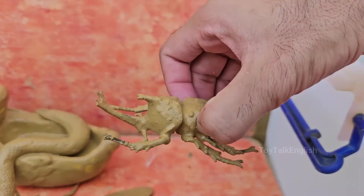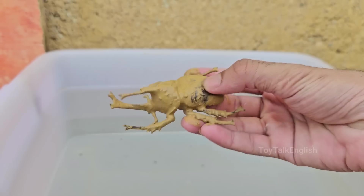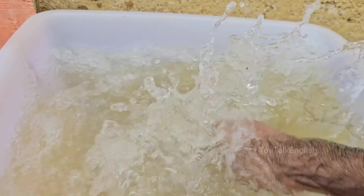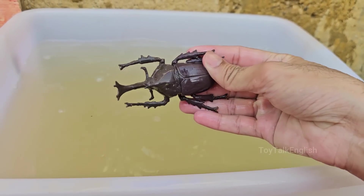Rhinoceros beetles are among the largest beetles in the world, with some species reaching up to 6 inches (15 centimeters) in length. They are also incredibly strong, capable of lifting objects up to 850 times their own weight.